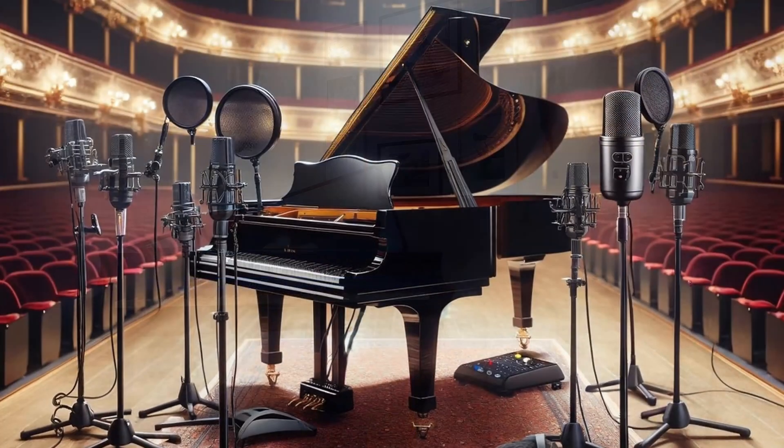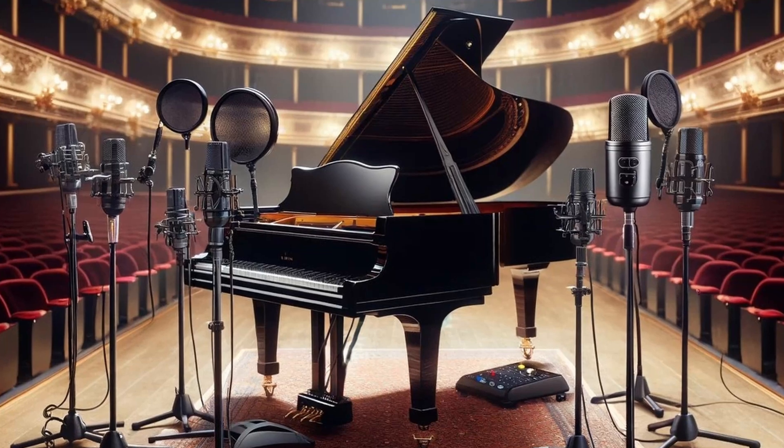An ambisonics process is used to achieve the greatest possible realism, making it possible to create a three-dimensional sound field. Each key of the original concert grand piano, such as the Steinway D, is recorded in the studio with several microphones at different positions in the grand piano body, and can then be reproduced at exactly the same position when the key is struck on the electronic grand piano.